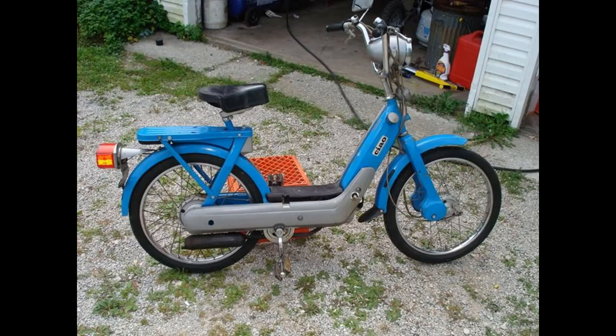The next one is just a real quick clip. We still have this one also. I bought that at a swap meet for $100. Good little moped.